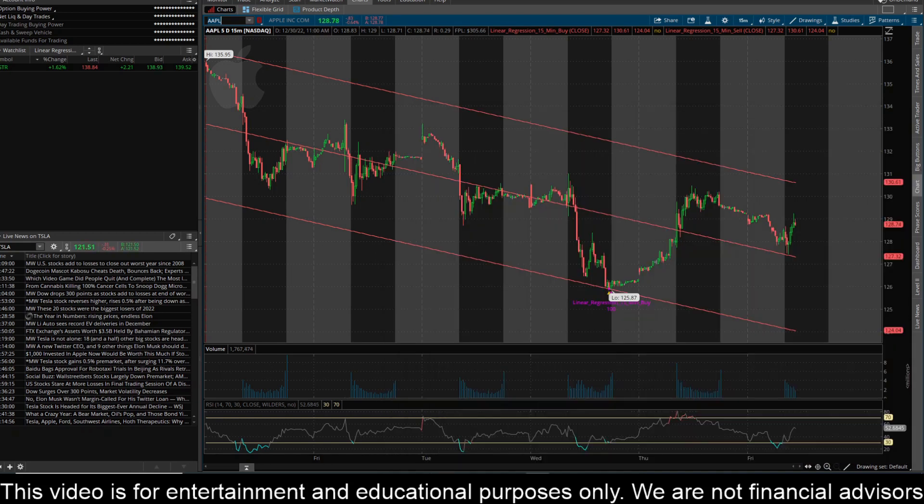Hey everyone, this is James with WSTrades.com. I want to provide an update here on ticker AAPL or Apple. I've got the 15-minute time frame pulled up here and it has challenged recently a key level here on the 15-minute time frame.